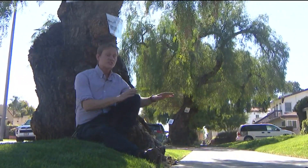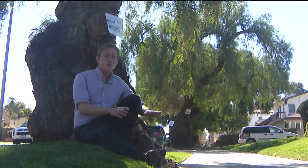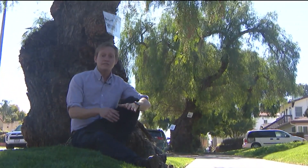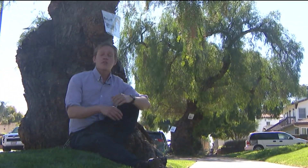In this Kensington neighborhood, these trees have been giving shade to neighbors for over 100 years. But now the city says they're rotten from the inside and need to come down. But neighbors say there's nothing wrong with them at all.